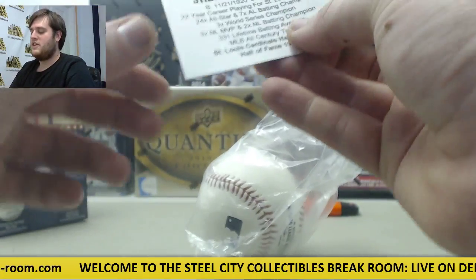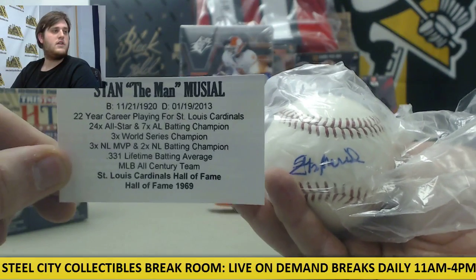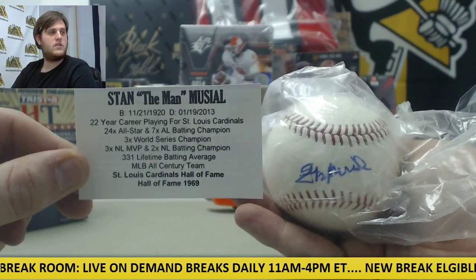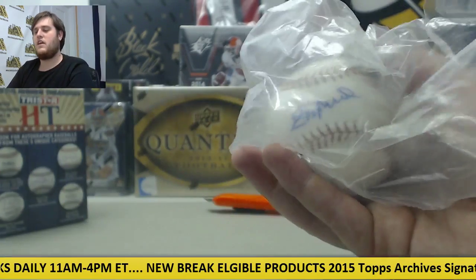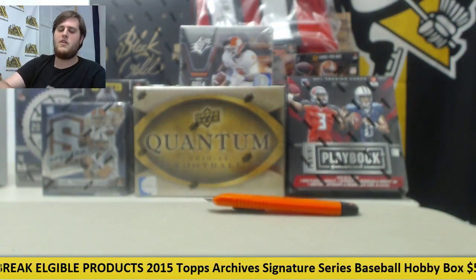Nice one right here — Stan the Man Musial. Beautiful. These are only $48.95. Really nice hit right there, only $48.95 for that. Always some good stuff coming out of here. I really like this stuff.